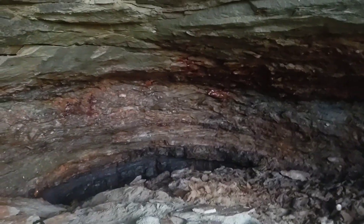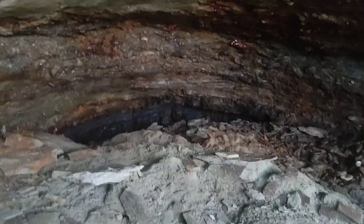As you can see, it appears there's a lot of iron oxide leaching out of this — yep, sandstone.